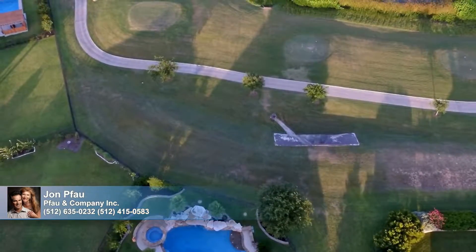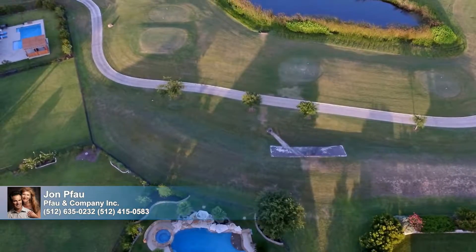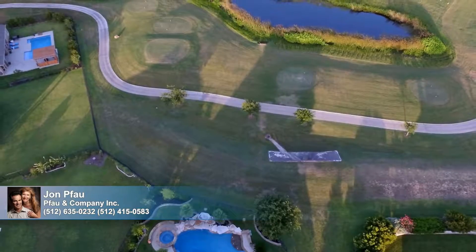Terra Vista provides a rich community life with parks, pools, trails, a residence club, award-winning golf, and on-site elementary schools.